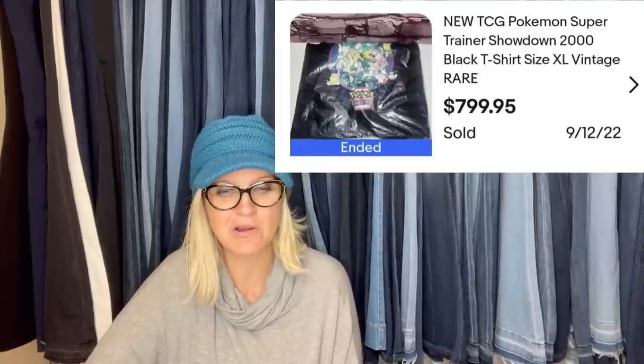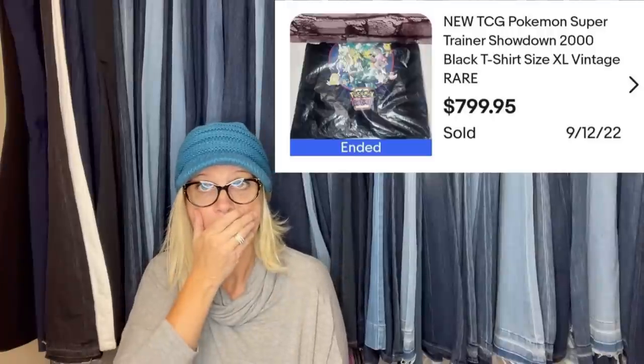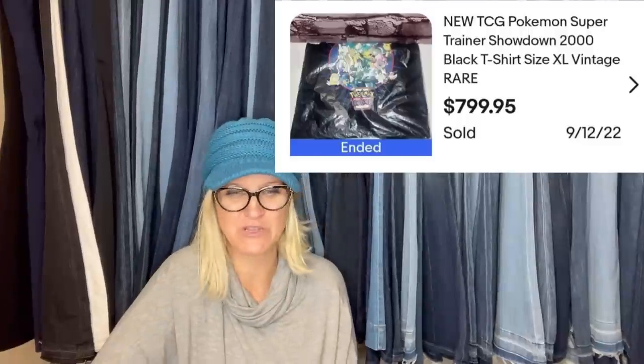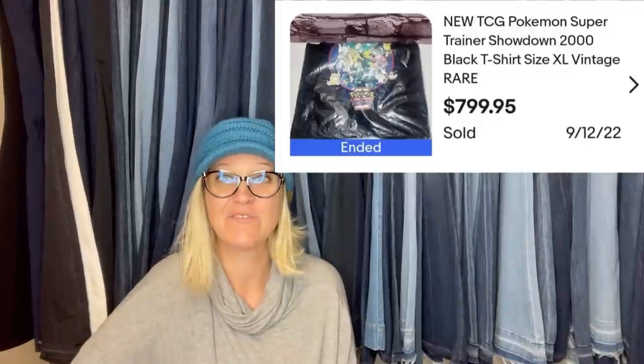Paid $5 at a flea market — it's a new TCG Pokémon Super Trainer Showdown 2000 black t-shirt, size extra large, rare. Sold it for $799.95. I love this job. Where else can you have a job where you buy stuff super cheap and sell it for big money? If you love your job, let me know in the comments — say 'I love my job!'